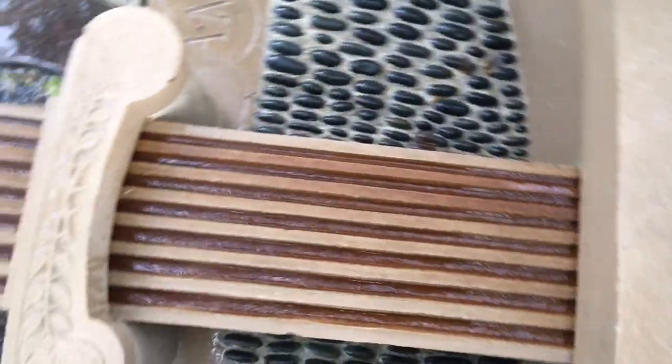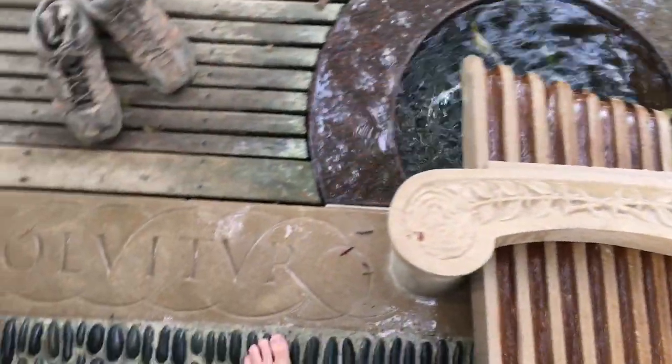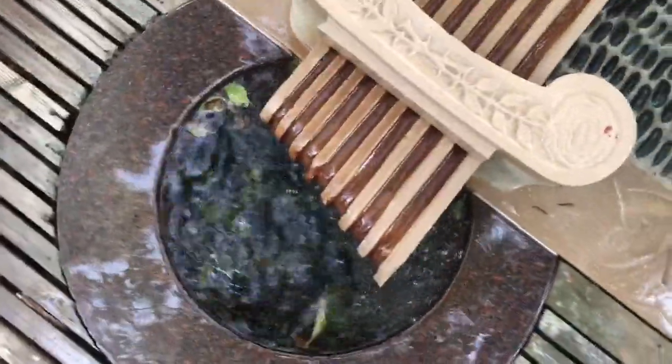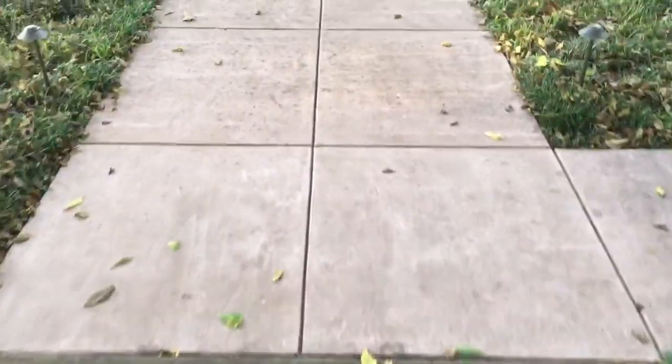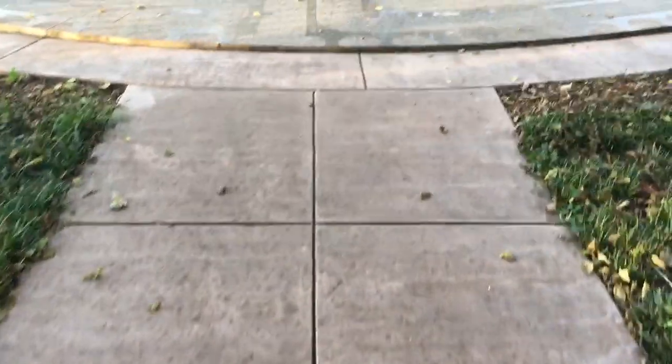There is a foot washing station here with Solvitur Ambulando and the option to wash your feet in this nice fountain, and then make some wet footprints towards the exact replica of the Chartres Cathedral Labyrinth.